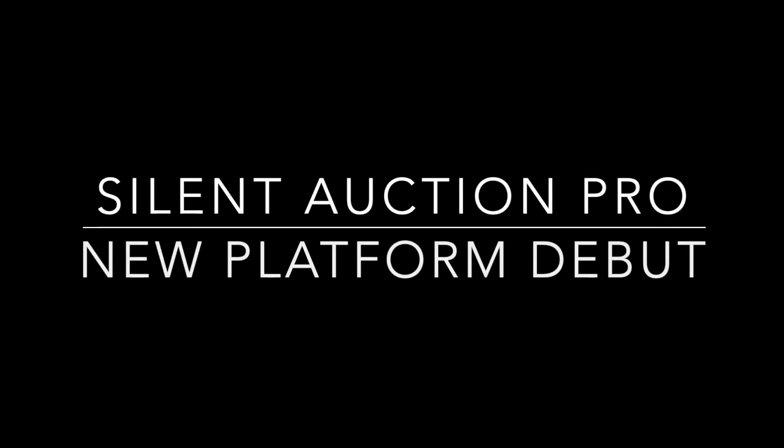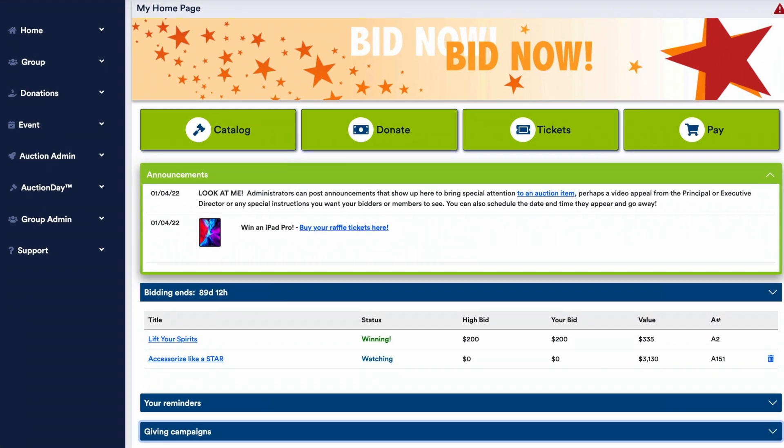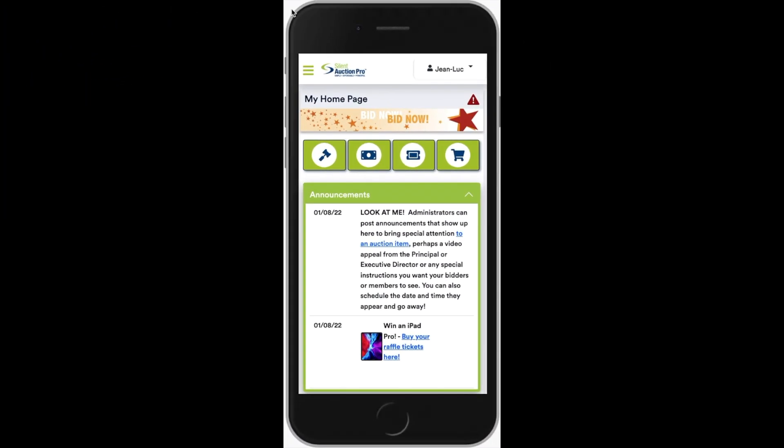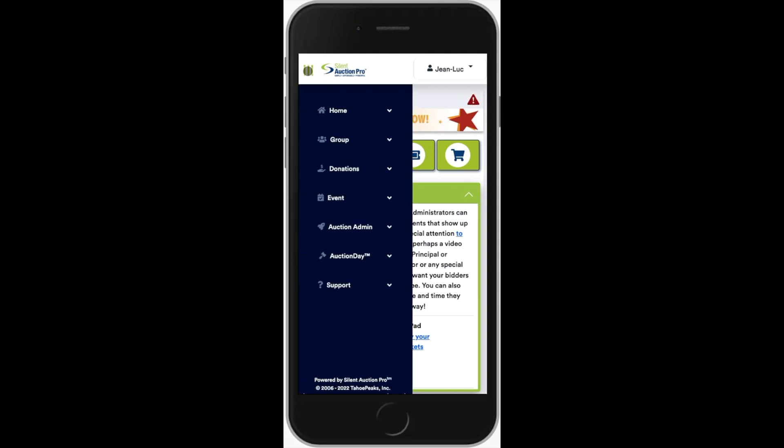Hi, Jim Donnell here, President and Founder of Silent Auction Pro. I'm very excited to introduce you to the new look and feel of our site. We've been working hard for the past year to bring you all the features you love in Silent Auction Pro in a new responsive interface that works across all platforms in a single site.